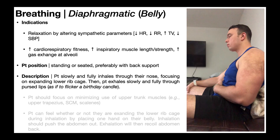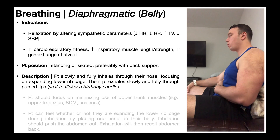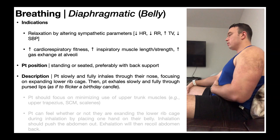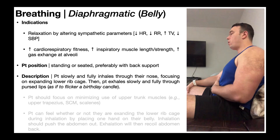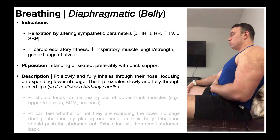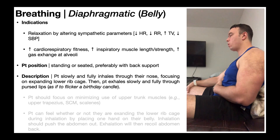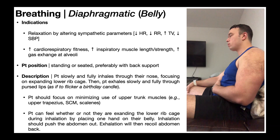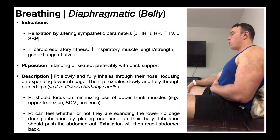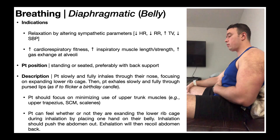The patient position for diaphragmatic breathing is either standing or seated — seated is preferred, with back support so they can focus on the technique. To perform it, the patient slowly and fully inhales through the nose, focusing on expanding the lower rib cage, then exhales slowly and fully through pursed lips as if to flicker a birthday candle. During this technique the patient should focus on minimizing the use of upper trunk muscles — the upper trapezius, sternocleidomastoid, scalenes, and pectoralis minor — since those facilitate breathing through the upper lungs.